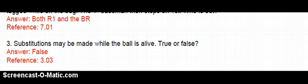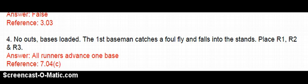Number 3, true or false: substitutions may be made while the ball is live. This is completely false — substitutions can only be made during a timeout when the ball is dead. Number 4: No outs, bases loaded. The 1st baseman catches a foul fly and falls into the stands. Place R1, R2, and R3. If the fielder makes the catch in live ball territory and then falls into dead ball territory, all runners currently on base advance 1 base. So every runner moves up 1 base.